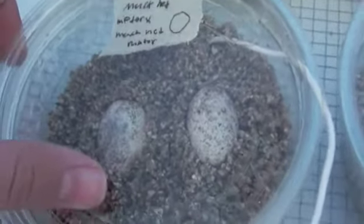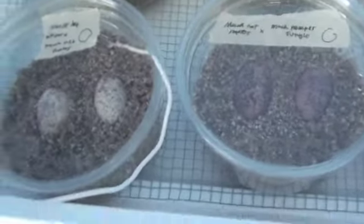We have two eggs from a Mac-Het-Raptor to Mac-Het-Raptor pairing. These eggs will hatch within the next week, hopefully. These two clutches are going to hatch soon. And then Mac-Het-Raptor to Mac-Trumper-Jungle — those eggs are doing good.